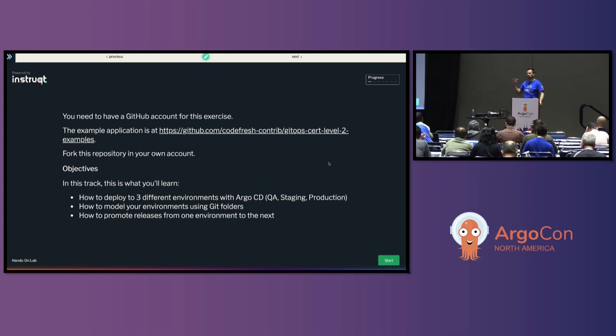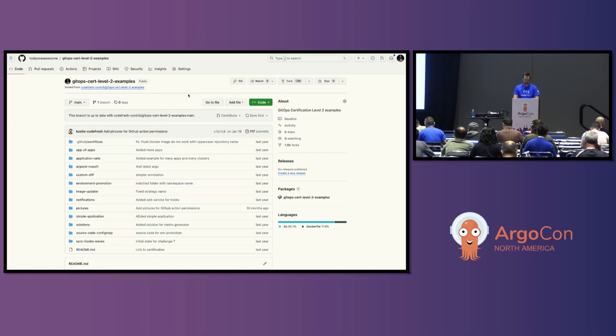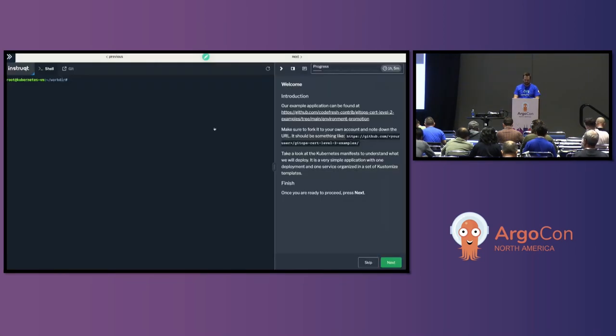I'm going to start running through the exercise now. I've got my fork up and running, and while you were doing the exercise I got it all reset so I can see it's currently up to date. The first thing we're going to do is look at the Kubernetes manifests we're going to deploy — they're under the Environment Promotion section.